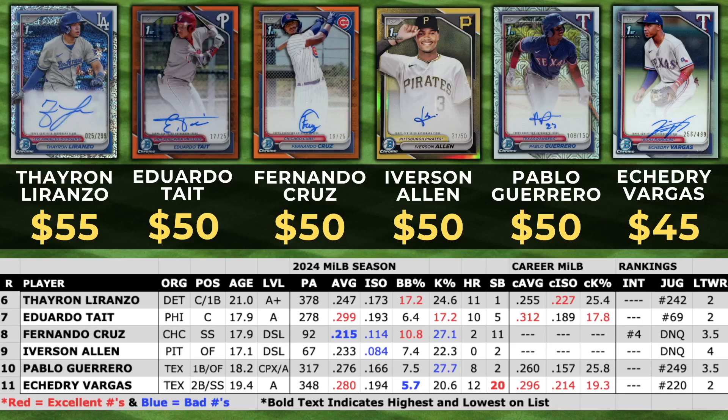What's up everybody, Kyle here at Let's Talk Wax. We are about a week out of the 2024 Bowman Chrome release and I am here with a video to show you the highest selling autos out of that release.